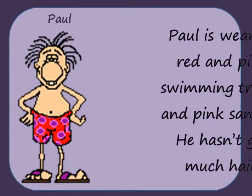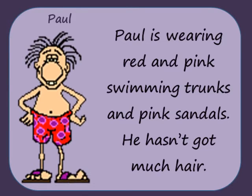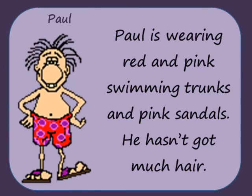Paul is wearing red and pink swimming trunks and pink sandals. He hasn't got much hair.